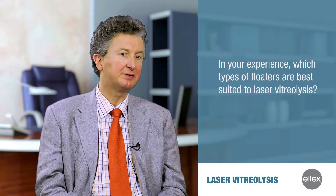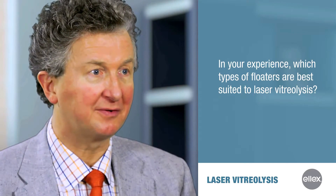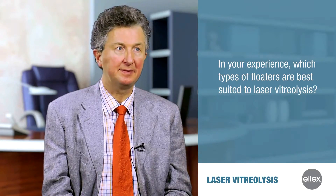For my work I use a classification of five different floater types. First, floaters originating from the retina — opercular floaters. Second, floaters originating from YAG capsulotomy, where you create floaters yourself if you are not careful, such as with the can-opener technique. Many patients coming to my floater clinic come with floaters after a YAG capsulotomy that was not professionally done. Third, floaters originating from the outer membrane of the vitreous after posterior vitreous detachment.